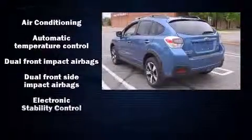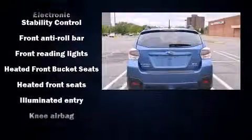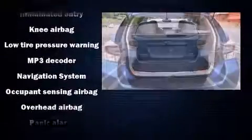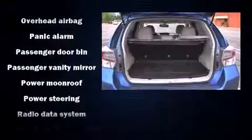Subaru also prioritized safety and security with features such as head curtain airbags, front and side impact airbags, traction control, brake assist, ignition disabling, and four-wheel disc brakes with ABS.